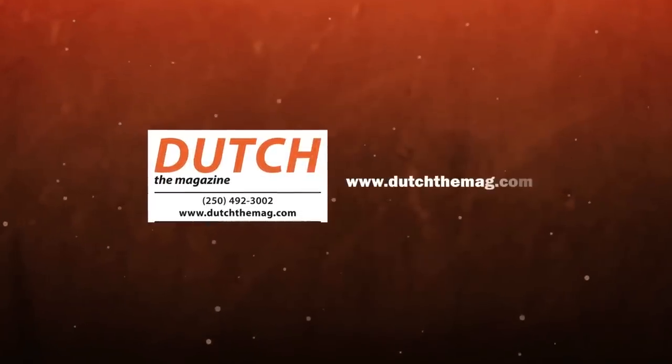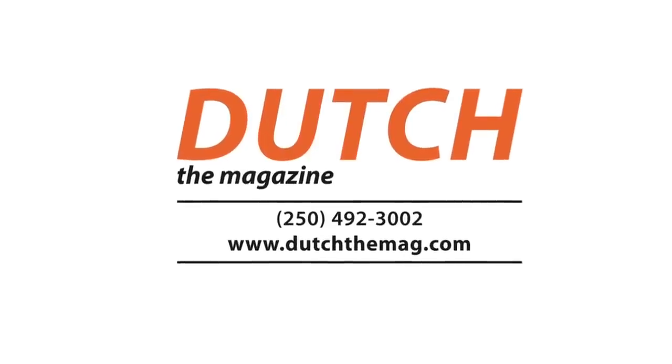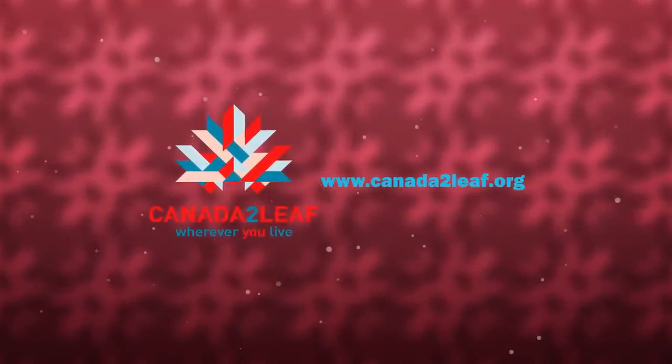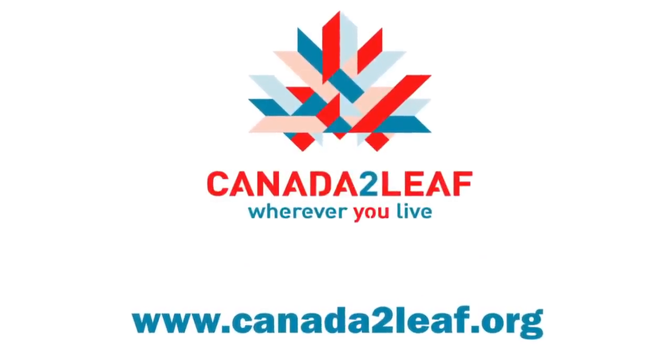This program is sponsored by Dutch, the full-color English-language magazine about the Netherlands and its people, at home and abroad. Canada2Leef is the online community for the Dutch living in Canada and the Canadians living in the Netherlands. Canada2Leef, wherever you live.